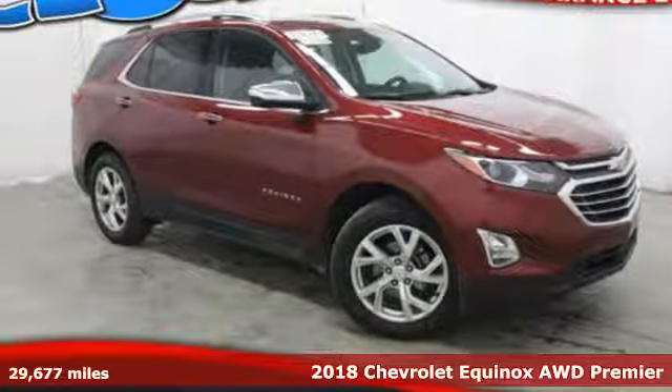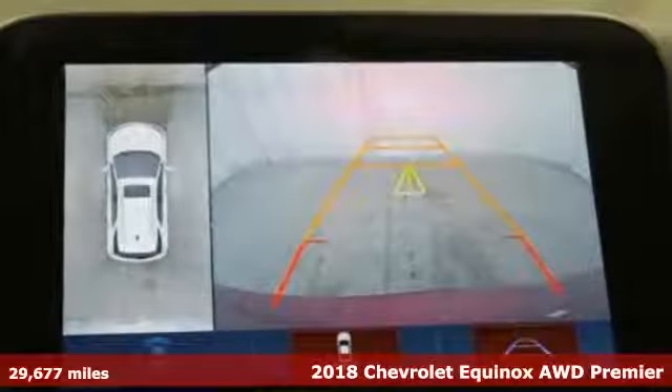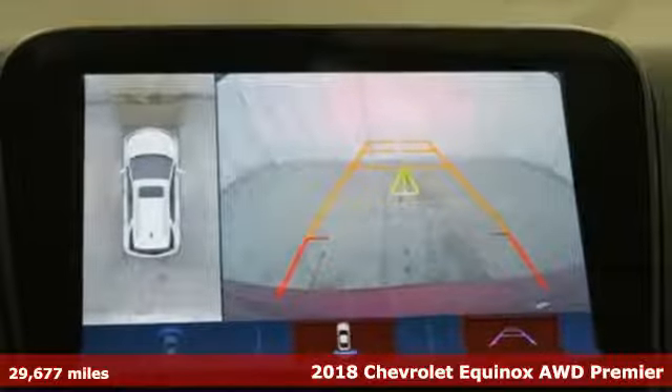It's a 2018 Chevrolet Equinox, designed to handle life's journeys and all the equipment it requires.